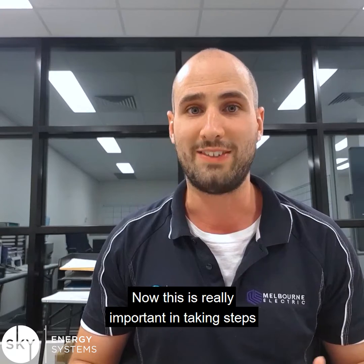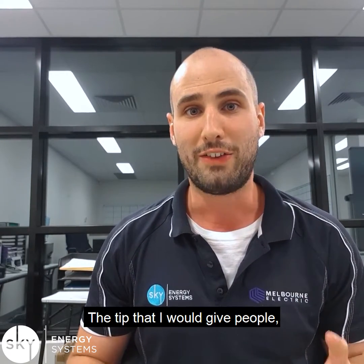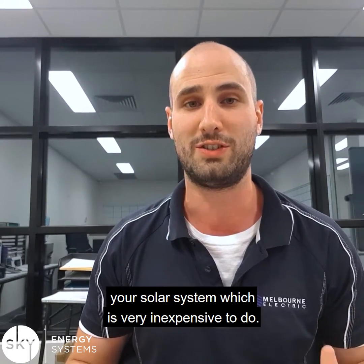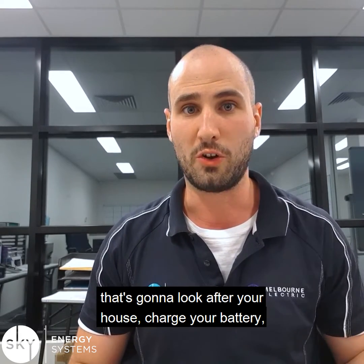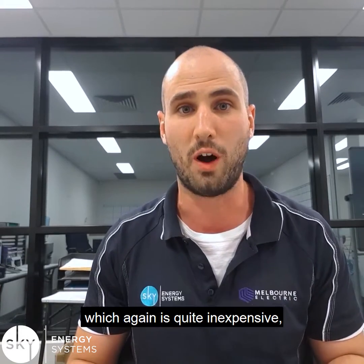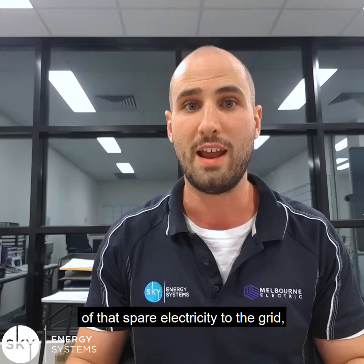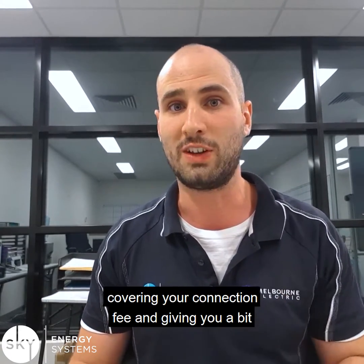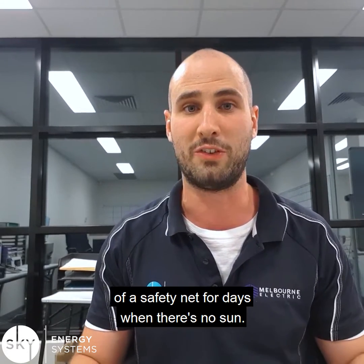This is really important in taking steps towards getting zero dollars on your electricity bill. The tip that I would give people is to slightly oversize your solar system, which is very inexpensive to do. Choose a system that's going to look after your house, charge your battery, and then add a couple of extra panels or kilowatts — which is quite inexpensive — so that you can start to sell a little bit of that spare electricity to the grid, giving you a buffer of a couple of dollars a day, covering your connection fee, and giving you a bit of a safety net for days where there's no sun.